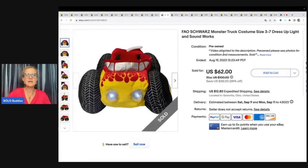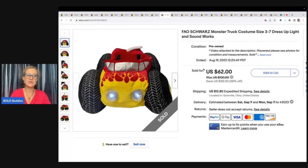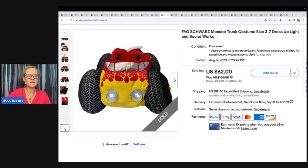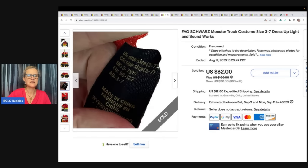The FAO Schwartz monster truck costume — this literally lights up. How fun is that? I can't remember if I got this at the Goodwill bins or at a garage sale, probably around $5. I also talked about this one in a vlog but I really want to show you guys more detail about this costume. If you find this one, it is definitely a Bolo. F-A-O Schwartz — and also include the tag that shows the size, that's always helpful. I sold it for $62 and the buyer paid shipping.